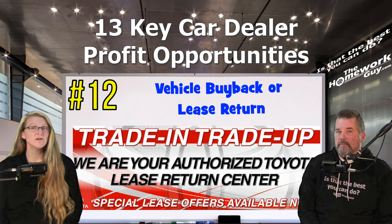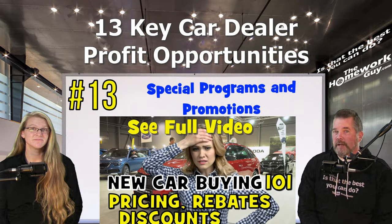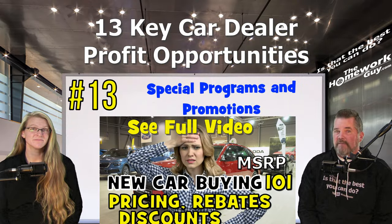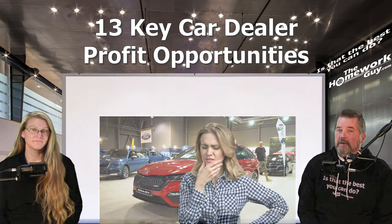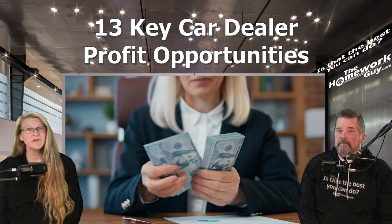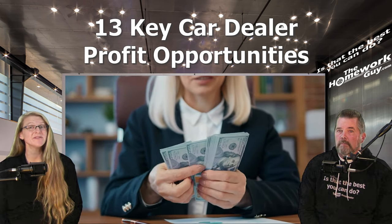Number twelve: vehicle buyback or lease returns — at the end of a lease or when a customer is ready for a new vehicle, the dealer has the opportunity to sell or lease another vehicle. Number thirteen: special programs and promotions — dealers may also benefit from manufacturer incentives, bonuses for meeting sales targets, and promotional events.